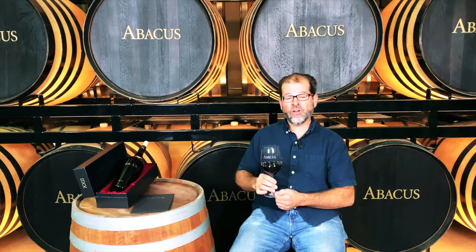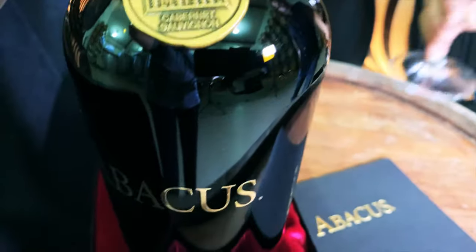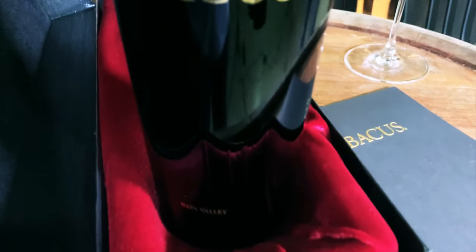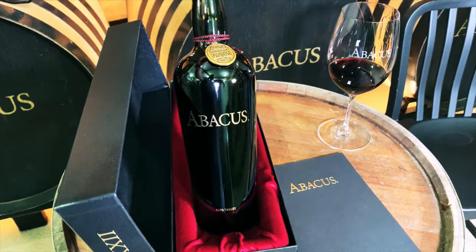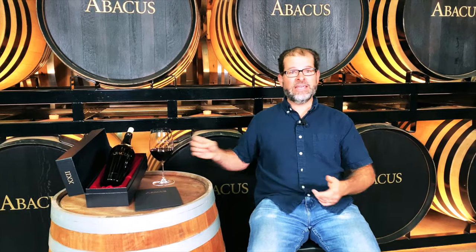We are about to release our 22nd bottling of Abacus, which is amazing to me. This is a wine that will have 28 vintages of our reserve Cabernet in one bottle. In better times we would be out there having lunches and sitting down with you, but times being what they are, we put together this short video that covers the what, the how, and the why of Abacus.